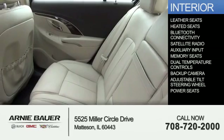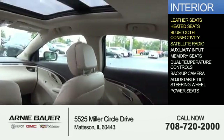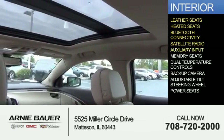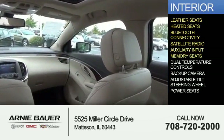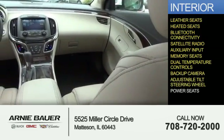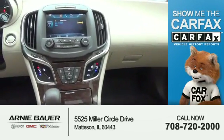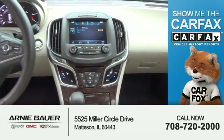Inside you'll find leather seats, heated seats, Bluetooth connectivity, satellite radio, an auxiliary input, memory seats, dual temperature controls, a backup camera, an adjustable tilt steering wheel, and power seats.